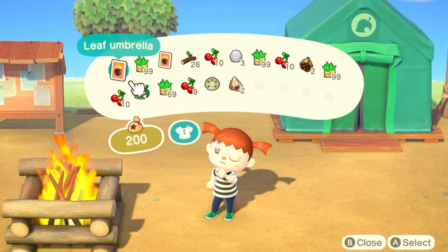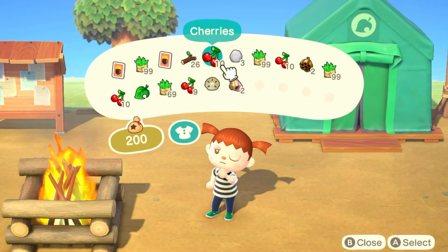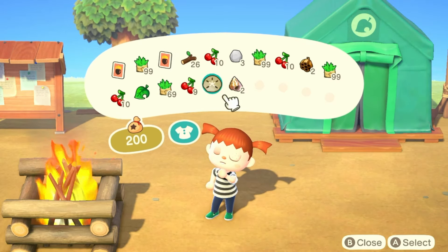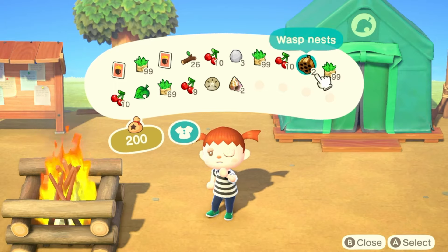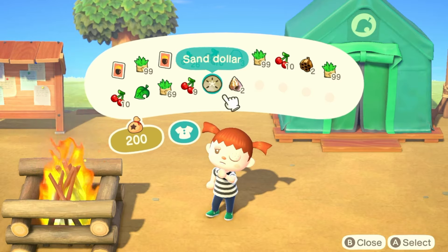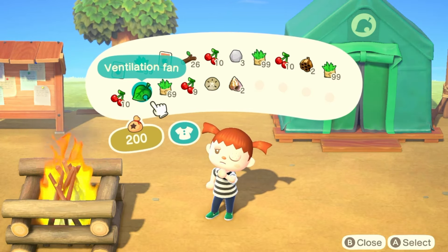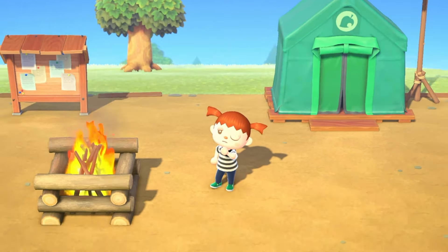I managed to do quite a bit while I was gone. We got a whole bunch of weeds plucked and grabbed all the cherries. I did get stung by the wasps twice so I should get Nook Miles for that. I also collected a couple of shells to sell, and then I got a shady shakedown and got a ventilation fan — I don't know what that looks like but we got it.